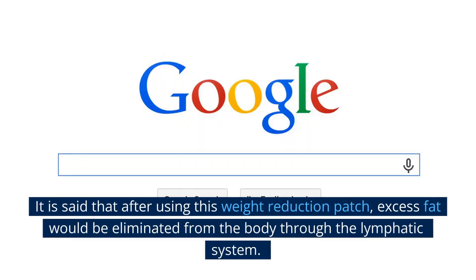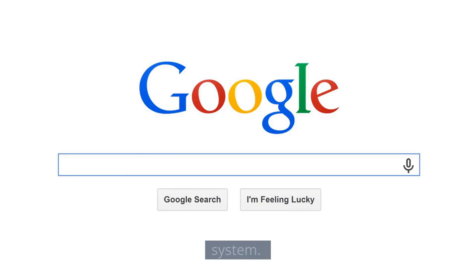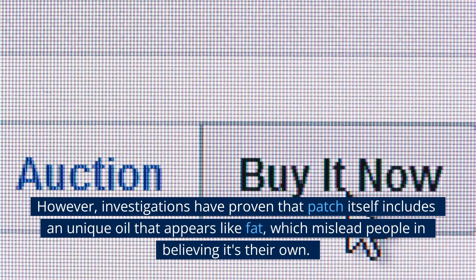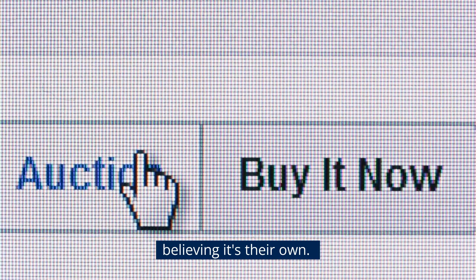It is said that after using this weight reduction patch, excess fat would be eliminated from the body through the lymphatic system. However, investigations have proven the patch itself includes a unique oil that appears like fat, which misleads people into believing it is their own fat being lost.